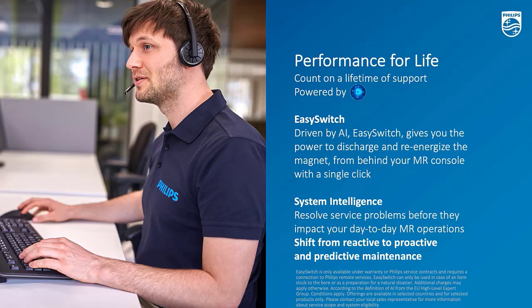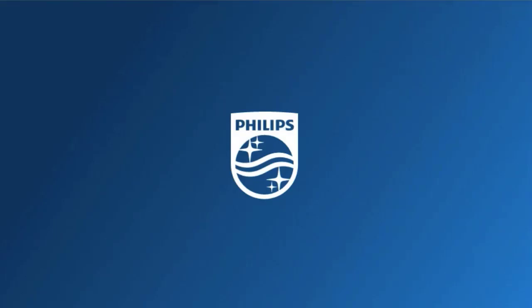The last interesting pillar of Performance for Life is System Intelligence. This gives you remote service based on 24/7 monitoring. Customers sometimes wouldn't even notice a little glitch in the operation or a hiccup during the middle of the night — our service team will receive and resolve the problem from the far end. It gives you a really nice proactive and predictive maintenance. That's the end of my presentation, and I want to thank you for your attention.